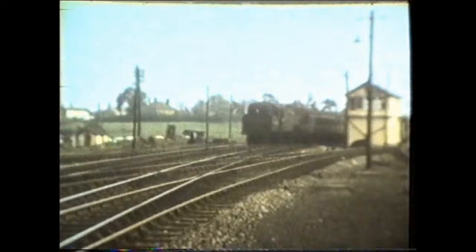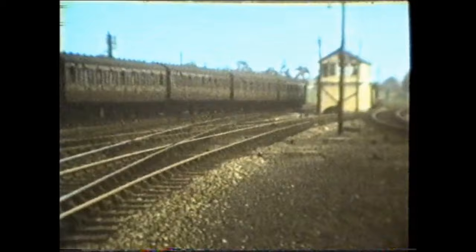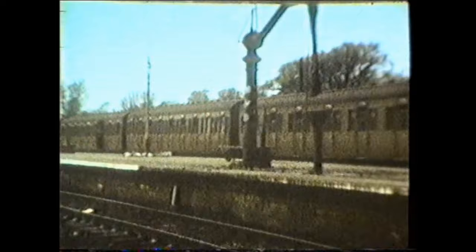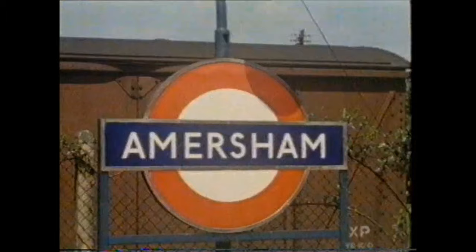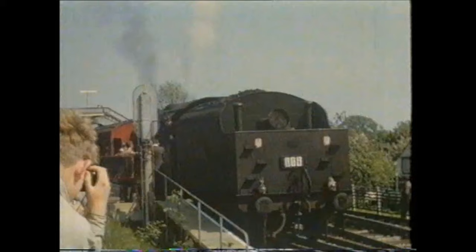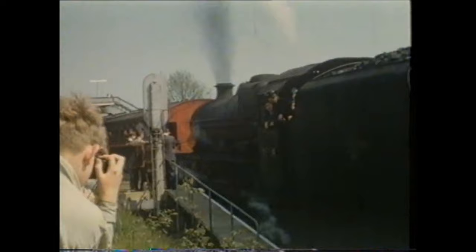Aylesbury was the terminus of London Transport services from Baker Street until the 10th of September 1961. Here a Fairburn 2-6-4 tank brings a train of dreadnought coaches into the bay platform. After full electric services were introduced, Amersham became the terminus for LT trains. A special was operated in May 1963 as part of the Metropolitan Centenary celebrations and was worked into Amersham by number 5, John Hampton. The loco was then detached and replaced by Stanier Jubilee Class 4-6-0 number 45709 Implacable, which hauled the stock to Aylesbury and back.